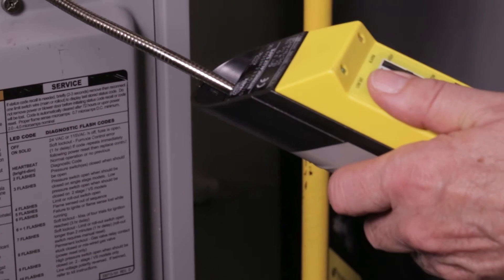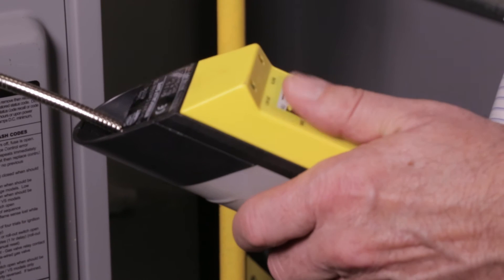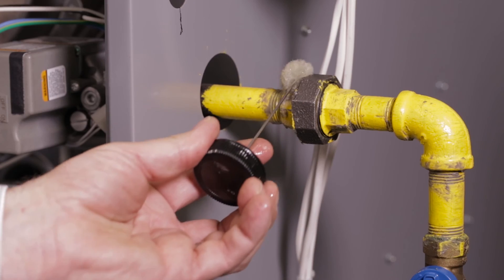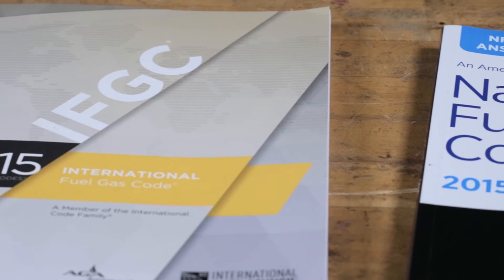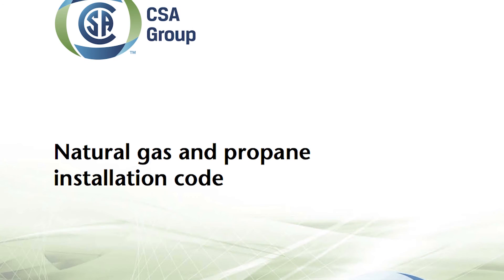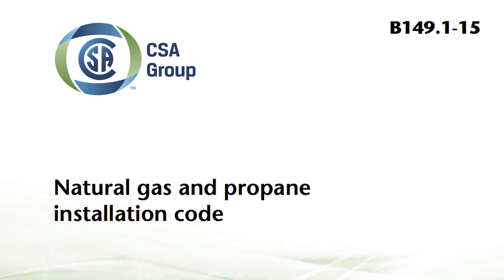When service technicians are faced with a suspected gas leak indicated by an electronic detector, the leak must be further verified by the use of a leak detection method or other acceptable means in accordance with the nationally recognized fuel gas codes.